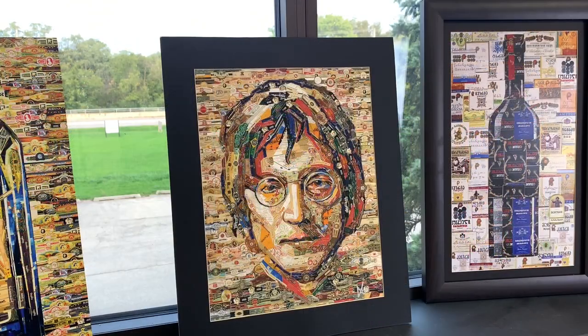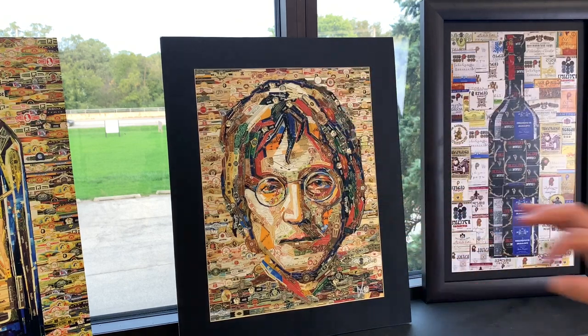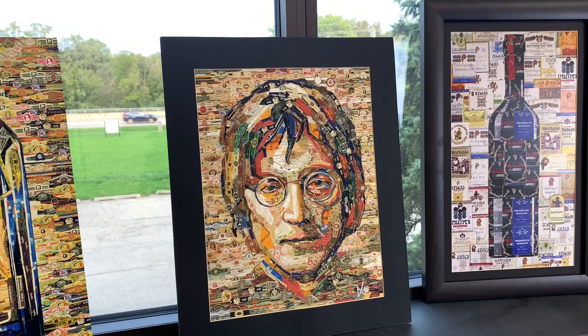He also has John Lennon made fully out of hundreds and hundreds of cigar wraps — the original is in the gallery right now. If you guys are interested, please contact him. He can also make any type of wine bottle — this is a Georgian wine bottle — so it's especially gorgeous for a kitchen. Go on Etsy and check him out.